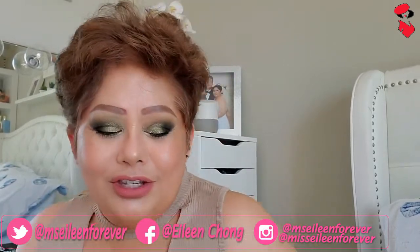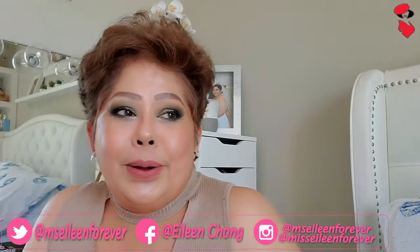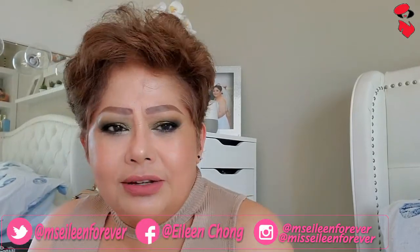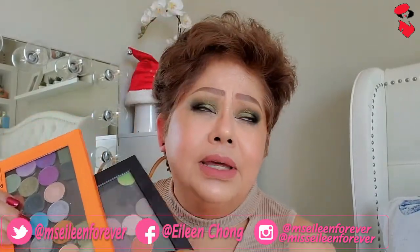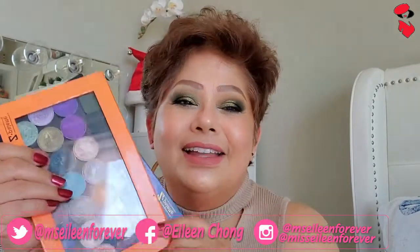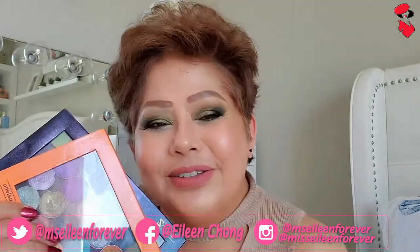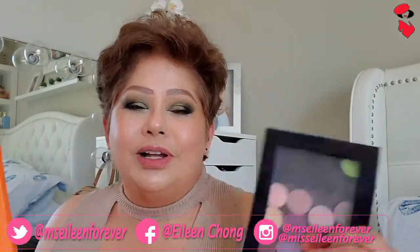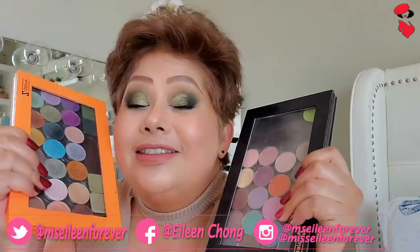Itong vlog ko ngayon sa inyo ay talagang gustong-gusto ko, bet na bet ko, ishare sa inyo ito. Ang halaga ng isang eyeshadow from Makeup Geek eh siguro mga $6 ang isa. And ngayon meron na sila sa Target — kasi before online lang pwede. Ngayon nasa Target na ang Makeup Geek, so pwede na natin silang puntahan sa Target. Mag-shopping-shopping — mga affordable eyeshadows nandyan. Itong Makeup Geek na to, hindi ako mapapahiya sa inyo — itry nyo gamitin.